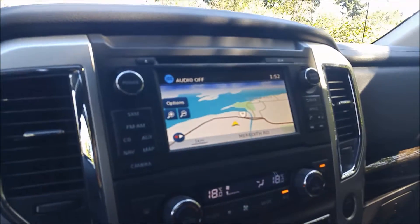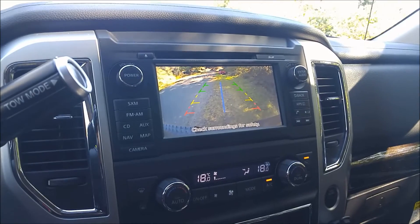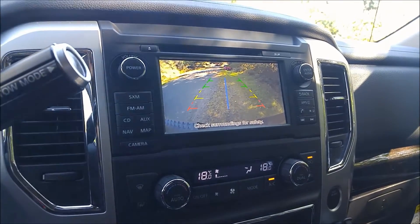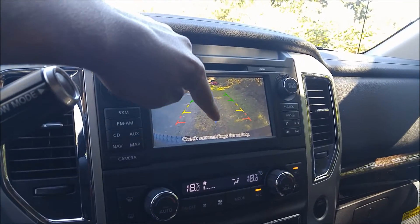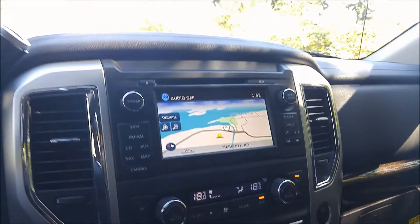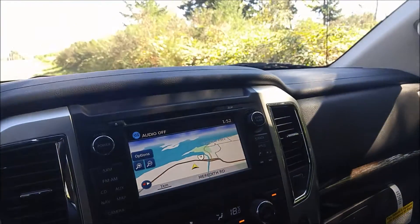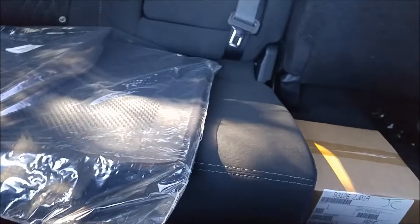This one comes with navigation. You throw it in reverse and you get your backup camera — it's nice, it's got a line dead center so you can line up your hitch. Nice and simple Bluetooth. Just an all-around gorgeous truck — full crew cab, very spacious. As you can see, you get a 60/40 split and tons and tons of room.